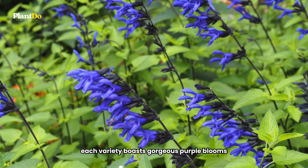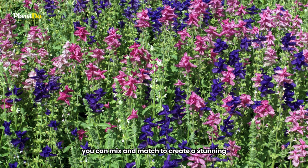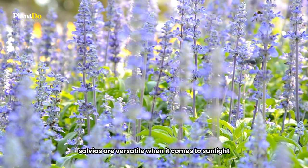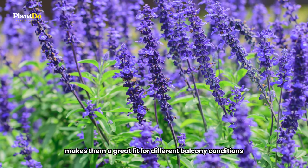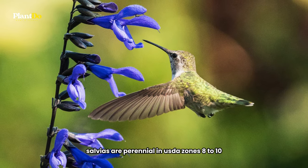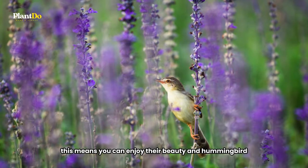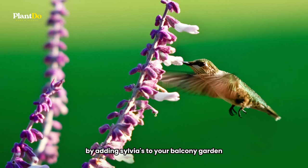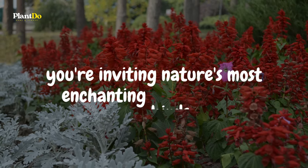Each variety boasts gorgeous purple blooms that add a vibrant touch to any space. With a range of colors and types available, you can mix and match to create a stunning display on your balcony. Salvias are versatile when it comes to sunlight, thriving in both full sun and partial shade, making them a great fit for different balcony conditions. Salvias are perennial in USDA zones 8 to 10, but can also be grown as annuals in cooler zones, so you can enjoy their beauty and hummingbird-attracting qualities regardless of where you live.